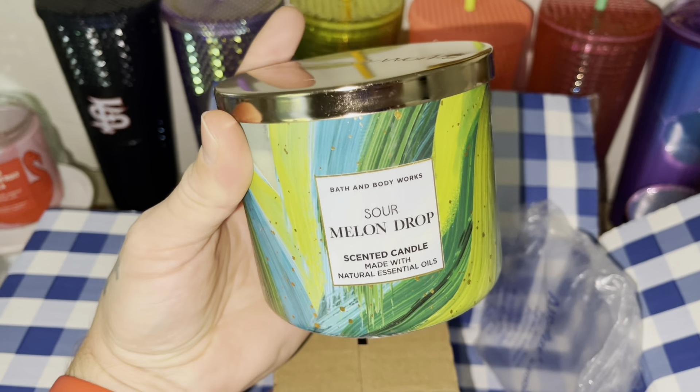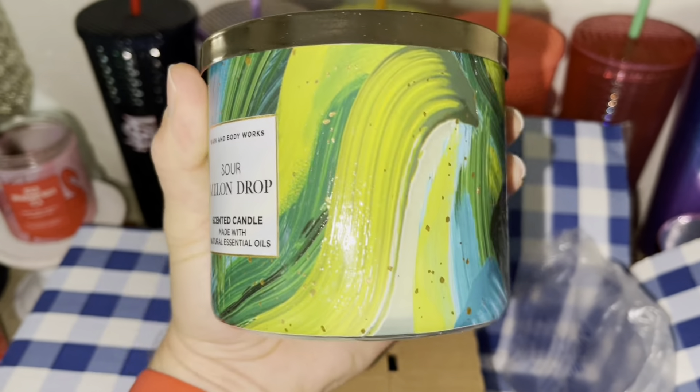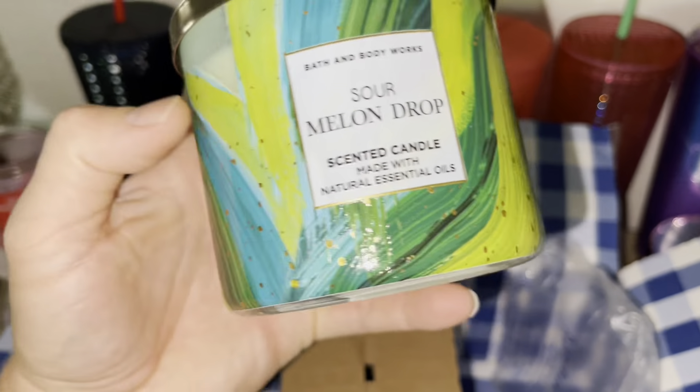It literally smells so good — like a sour belt, like an apple sour belt. So I'm so excited that I picked this up and the packaging is beautiful.